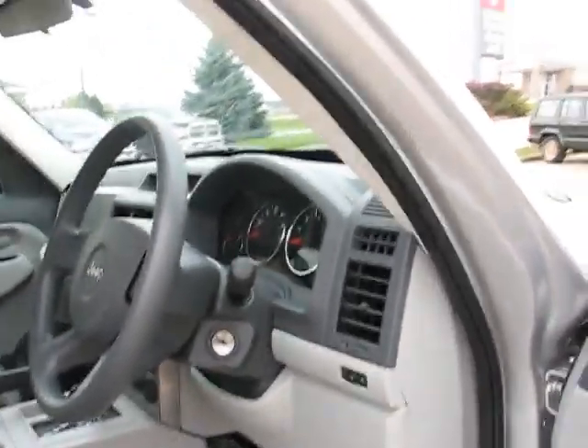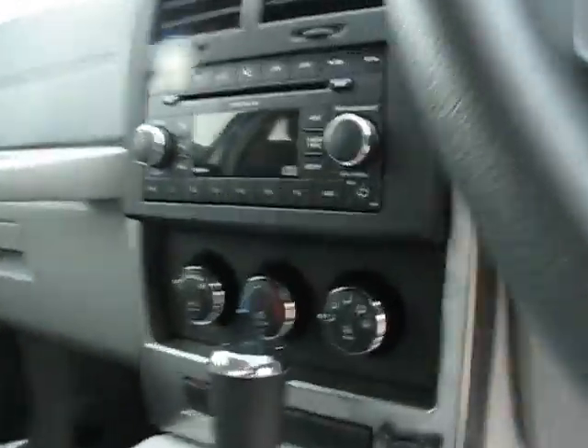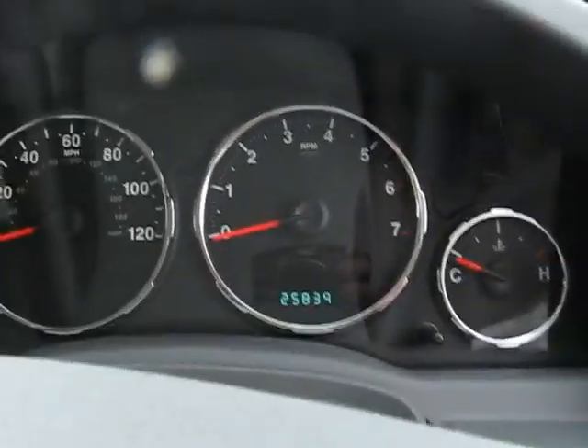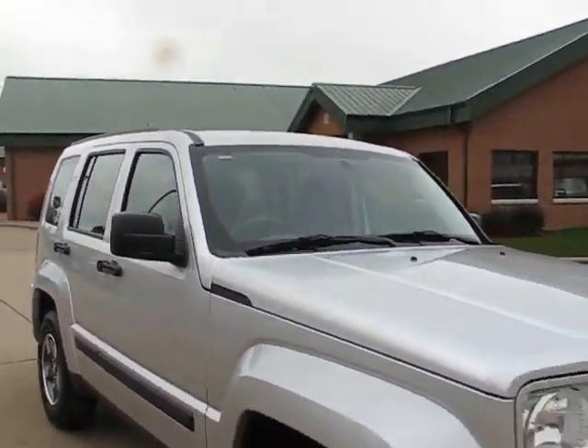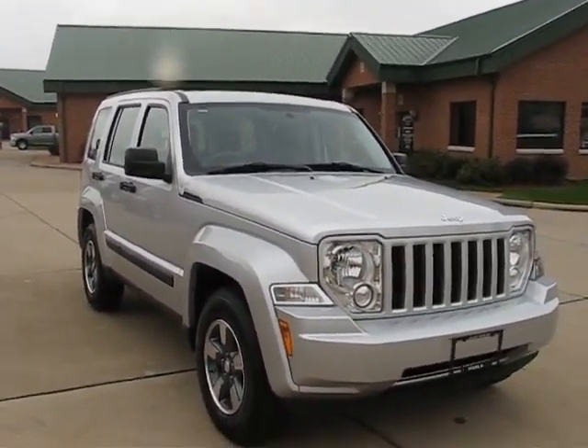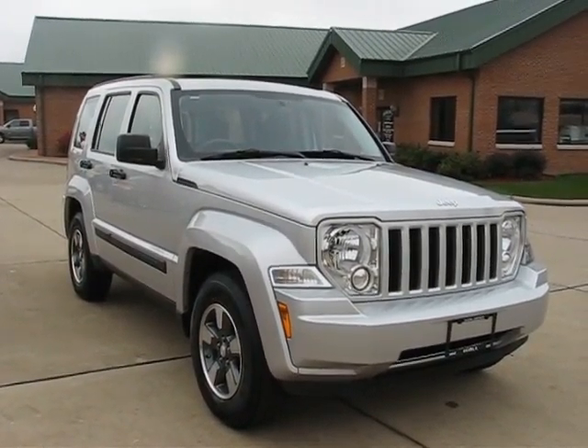We are the only factory authorized dealership in the nation to convert these, so they come with the remainder of the factory warranty if used, or full factory warranty if they're new. As you can see, you can never tell this vehicle has ever been converted — we use only factory right-hand drive parts. This vehicle does have 25,839 miles on it. Give me a call today — Alex at Postal Pete, 815-777-1777 — and remember, you just can't beat Postal Pete.